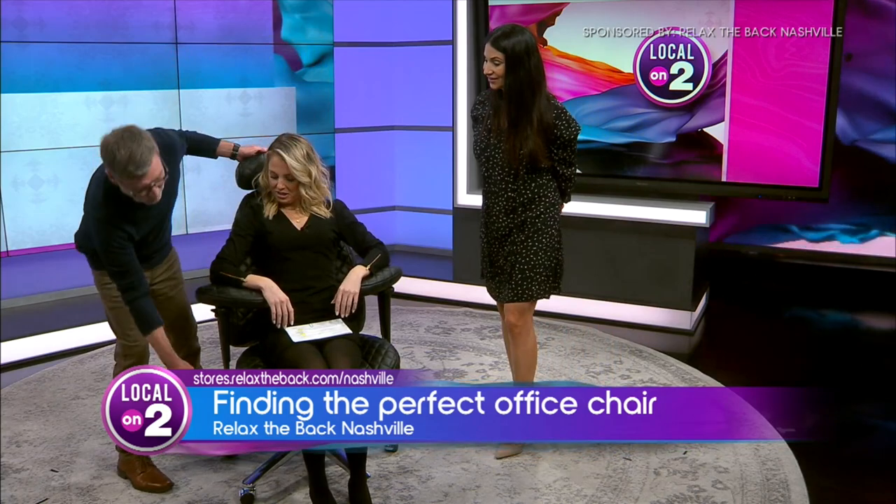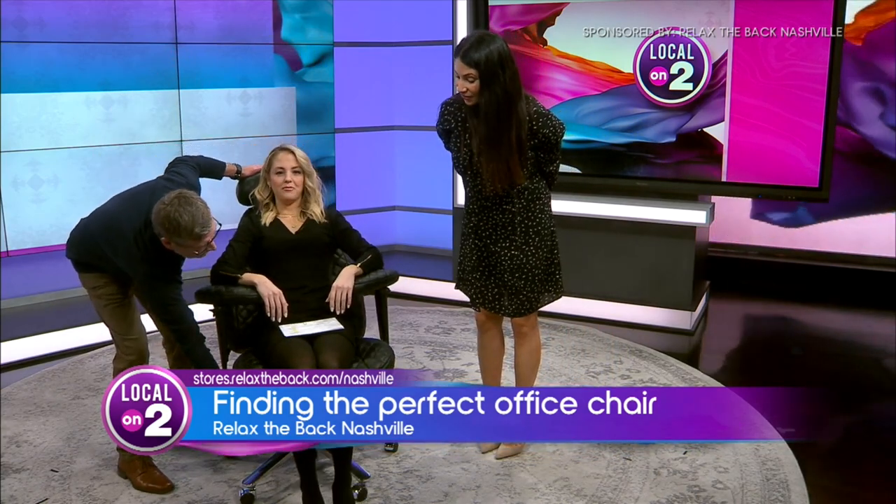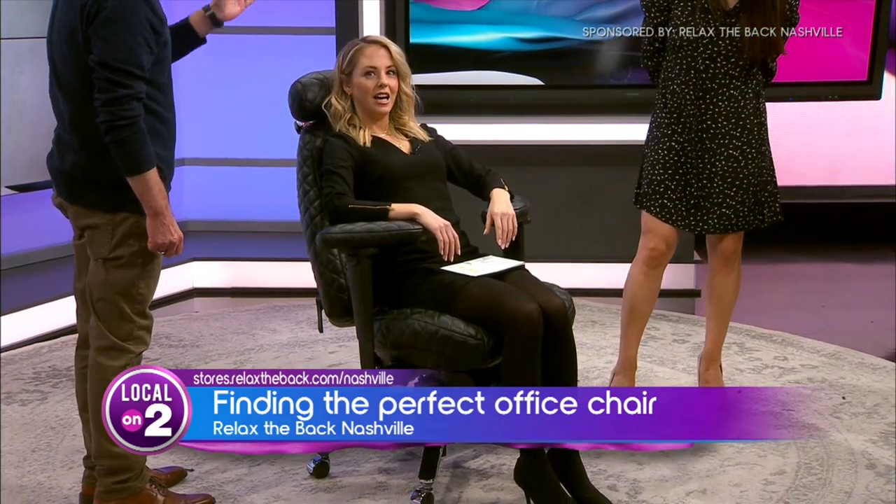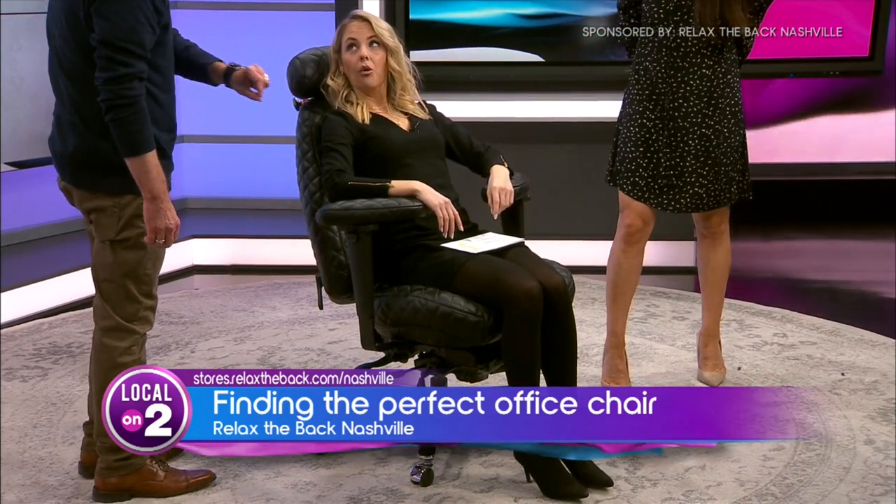This is the best posture I've had all day. When you slightly recline, you're actually changing the hip angle, which takes that pressure away that would resonate down the spine into that hip.